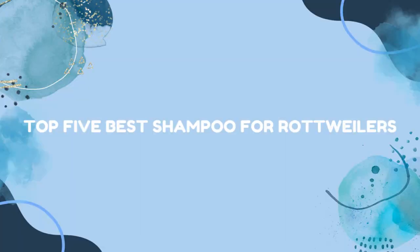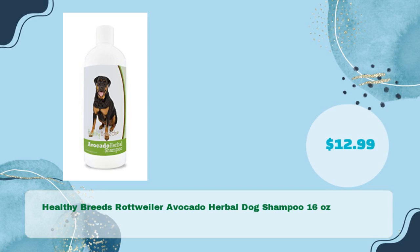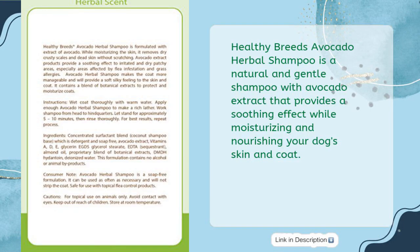Top 5 Best Shampoo for Rottweilers. Number one: Healthy Breeds Rottweiler Avocado Herbal Dog Shampoo, 16 ounces, in just $12.99. Healthy Breeds Avocado Herbal Shampoo is a natural and gentle shampoo with avocado extract that provides a soothing effect while moisturizing and nourishing your dog's skin and coat.